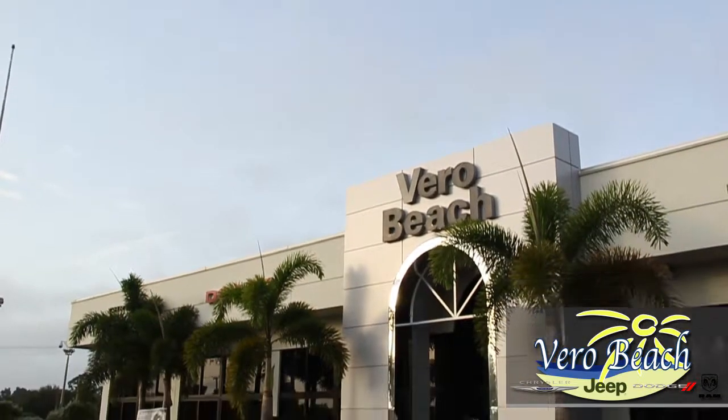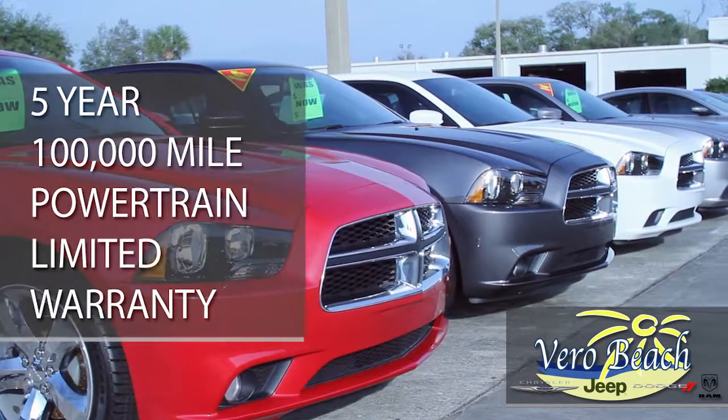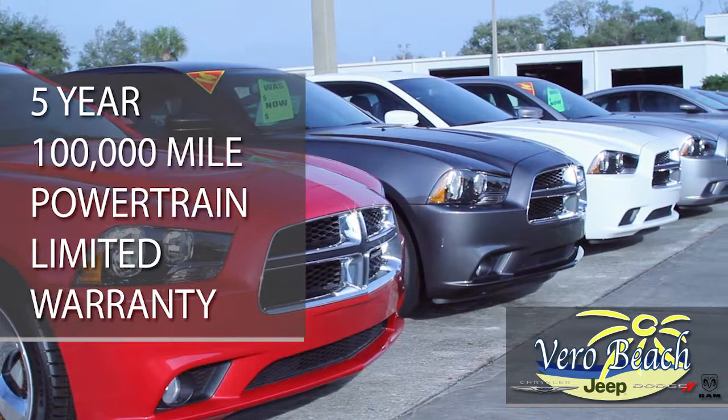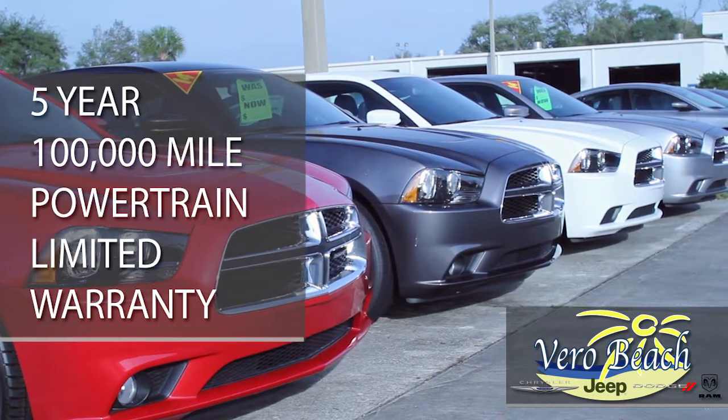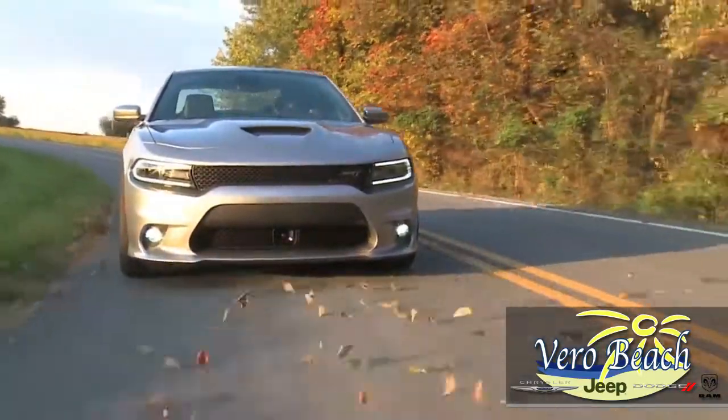Plus, with every new Dodge Charger from Vero Beach Dodge, you have peace of mind knowing your new Dodge Charger comes with a five-year, 100,000-mile, transferable powertrain limited warranty covering all parts and labor if a repair of a covered powertrain component is ever needed.